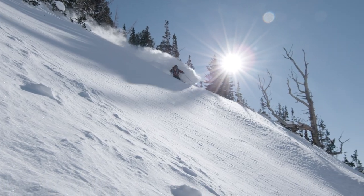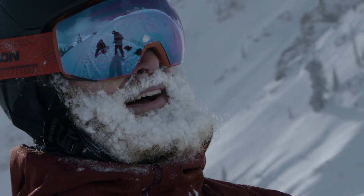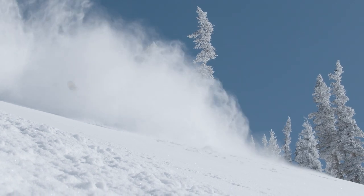Hey skiers, this is our all-new Radium Prime goggle. It is our magnetic lens interchange system, coming with two different lenses — one for low light, one for medium or bright light. We also have a photochromic version of the Radium Prime. 13 magnets secure the lens to the frame, so it's very secure — if you're tomahawking, it's going to stay on there.